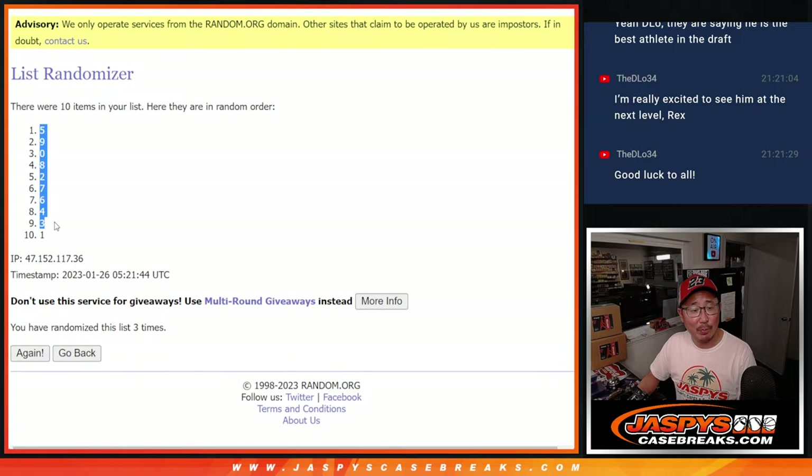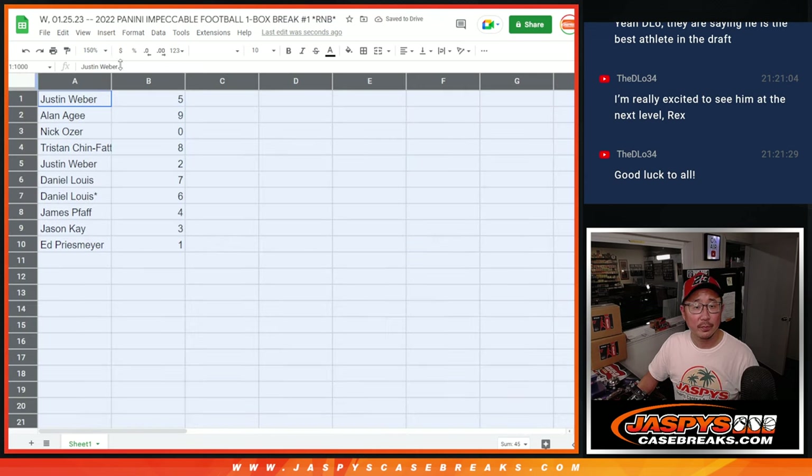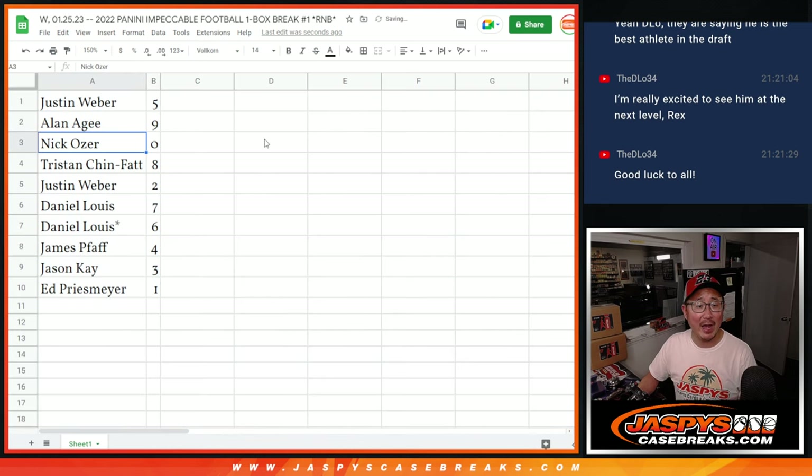Now trading in number block breaks are pretty rare, but I will leave a trade window open — just in case, you never know. Justin with five, Alan with nine, Nick Ozer with zero. Remember, zero — Nick O — gets you any and all redemptions in that one box we're going to select out of a fresh case, including one-of-one redemptions.